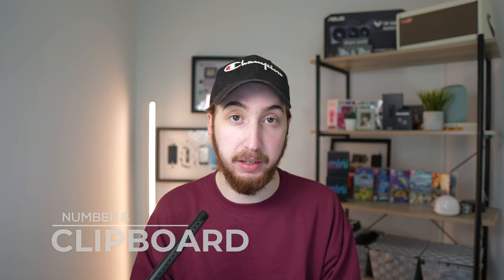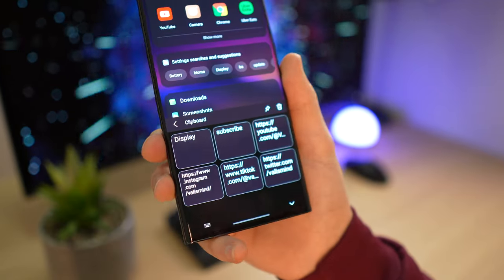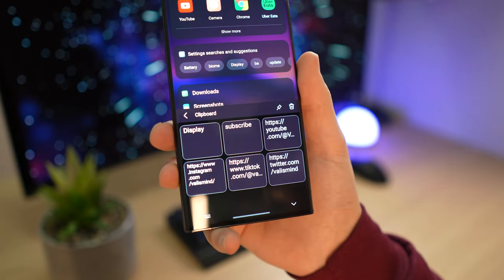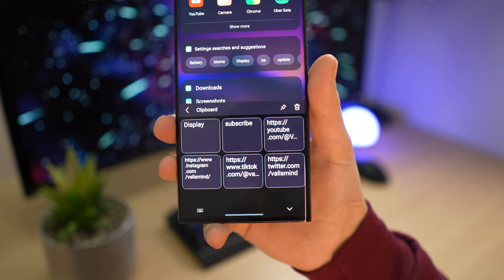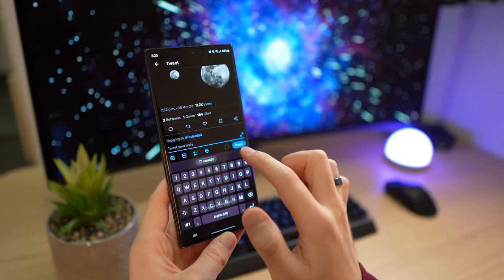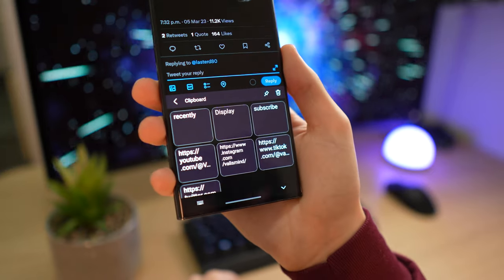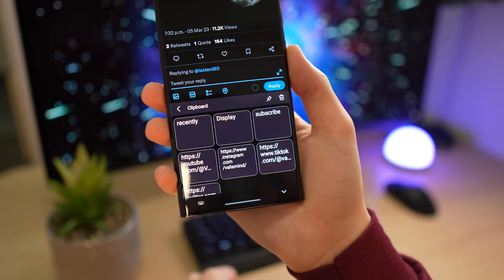Number 8 for me has got to be the clipboard. Now I can't sit here and tell you that this is an S23 Ultra exclusive thing, but on a phone this large that's meant for business, there's a lot that I find myself copying and pasting to get things done. If you don't know what the clipboard is, it's almost exactly like how the name sounds — it's a place for all of your copied images, text, and whatever else to just sit there and be stored until you actually need to use it. I use it for social links or for tracking packages. It doesn't really have a unified purpose, and to be honest you may never use it, but it's one of those things that really adds to the overall experience and makes this phone so much more friendly to use.